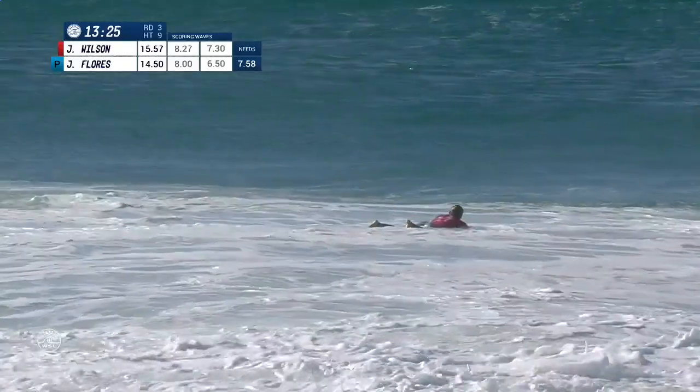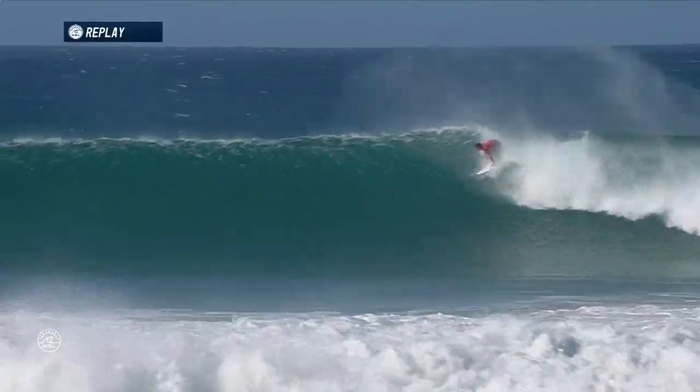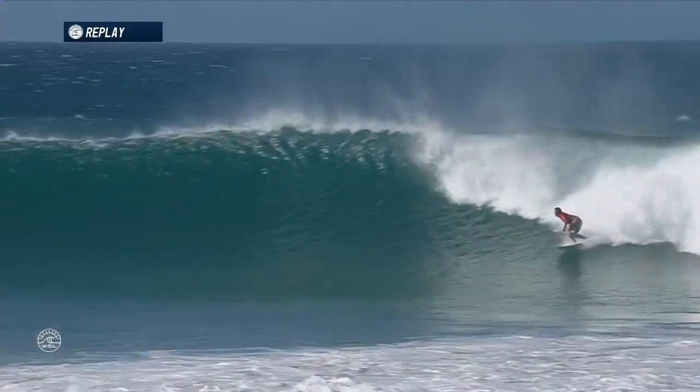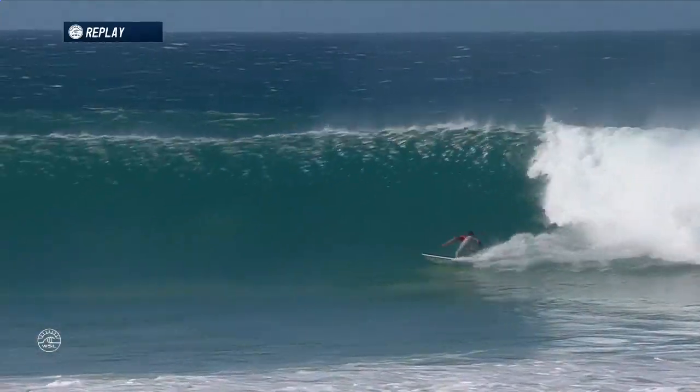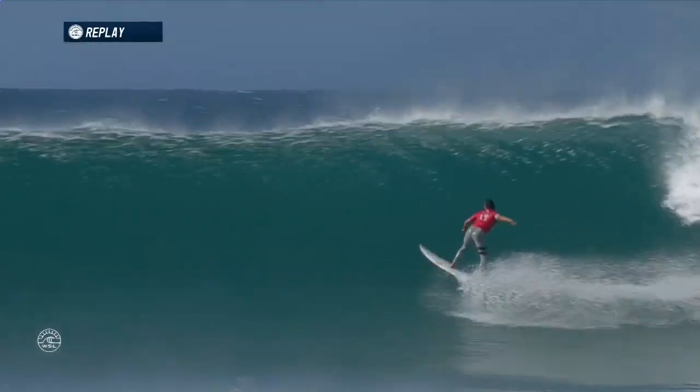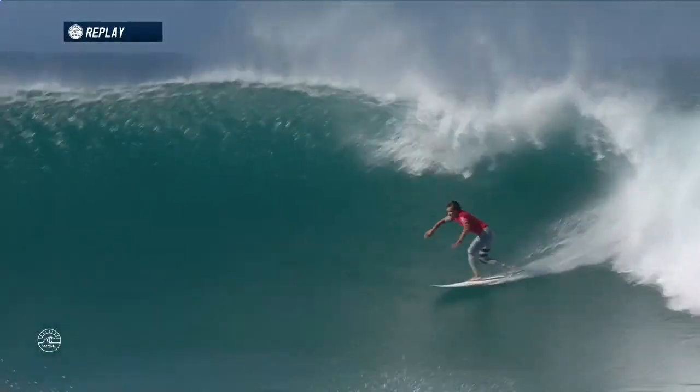Well, could it be another ten? That would be hard to deny. You look at the size of this wave too — way out on top of the point. He took off very deep. He made sure that he was going to take off on this outside section. Beautiful arc here, look at this. Big canvas — just arcs it all the way through.